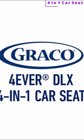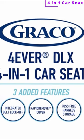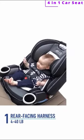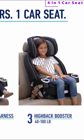The Graco Forever DLX 4-in-1 Car Seat is the only car seat you'll ever need, now upgraded with three new features for you. This 4-in-1 seat grows with your child, so you can enjoy 10 years of use with one seat, from 4 to 120 pounds.